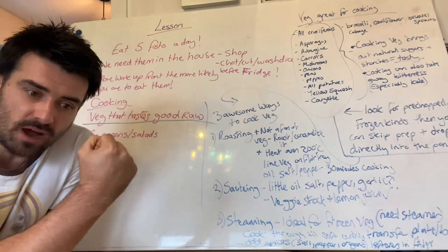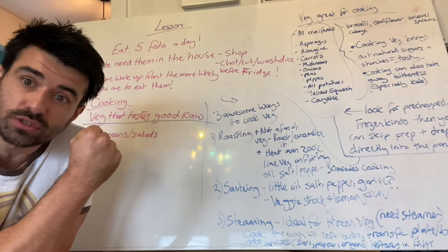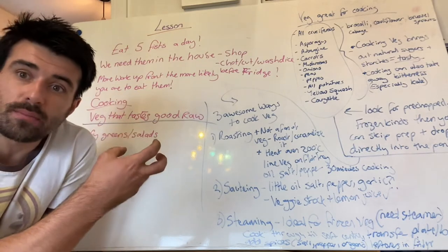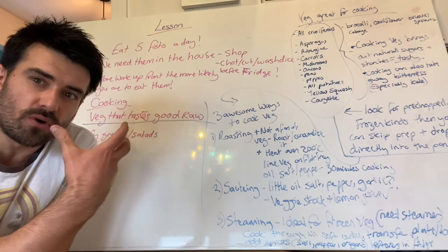And remember, if you're struggling for five and it's unrealistic for you at the moment, aim for three fists of vegetables a day. So today we're going to deep dive a little bit further into our vegetable habit and try and dissect different ways of cooking and what we can do moving forward.